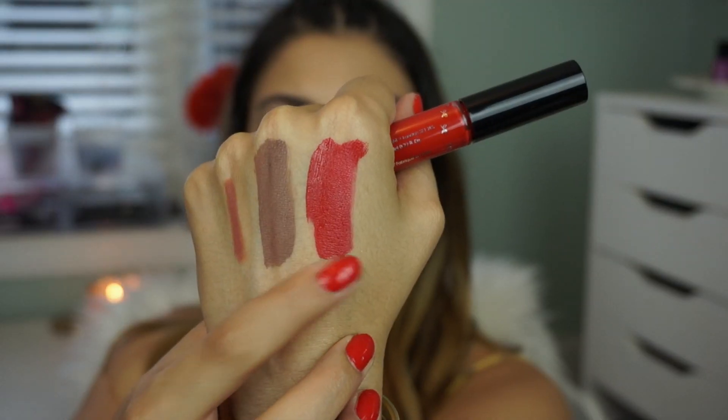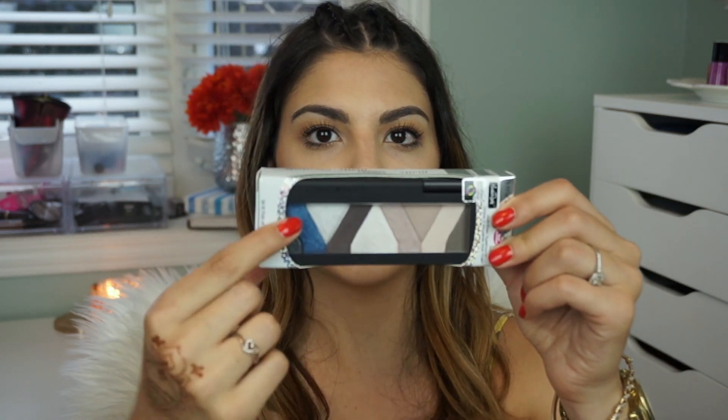Ciate London was there and gave us one of their liquid velvet lipsticks — a beautiful bright red in the shade Starlit. Physician's Formula was there as well — they gave us the hashtag Insta Ready setting spray, and I love setting sprays so I'm always pleased to see those. They also gave us an eyeshadow palette called the Matte and Shimmer in the shade Smoky Nude — I've never tried any eyeshadow palettes from Physician's Formula so I'm very excited. It has a lot of shades to choose from, including a blue.